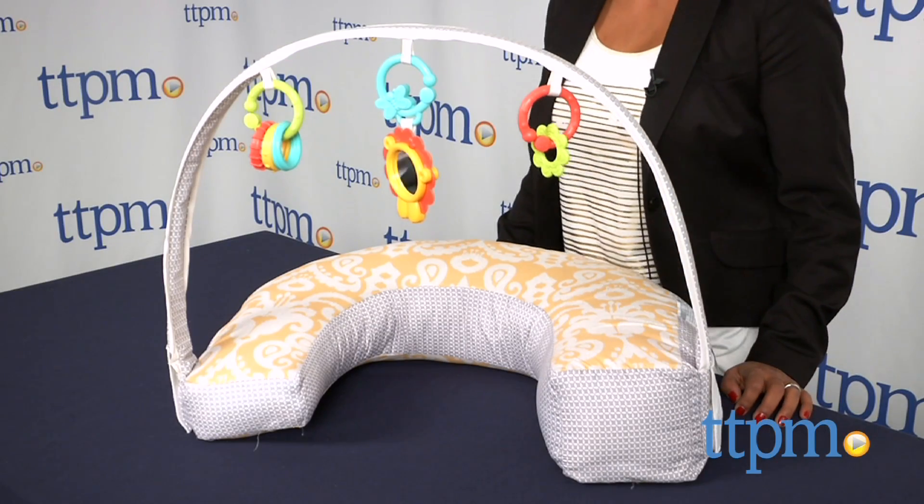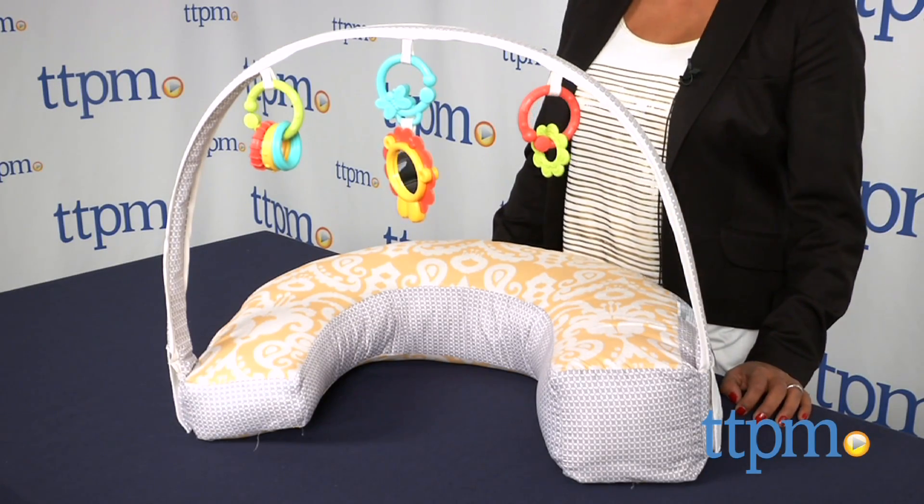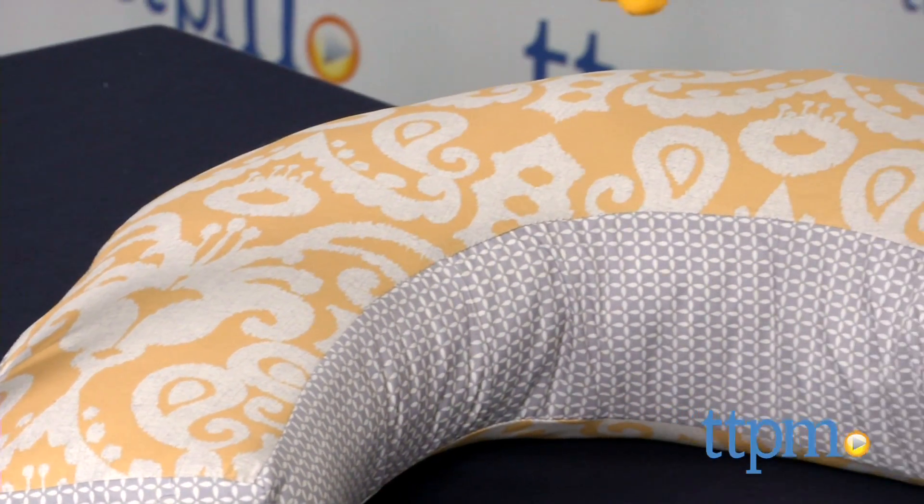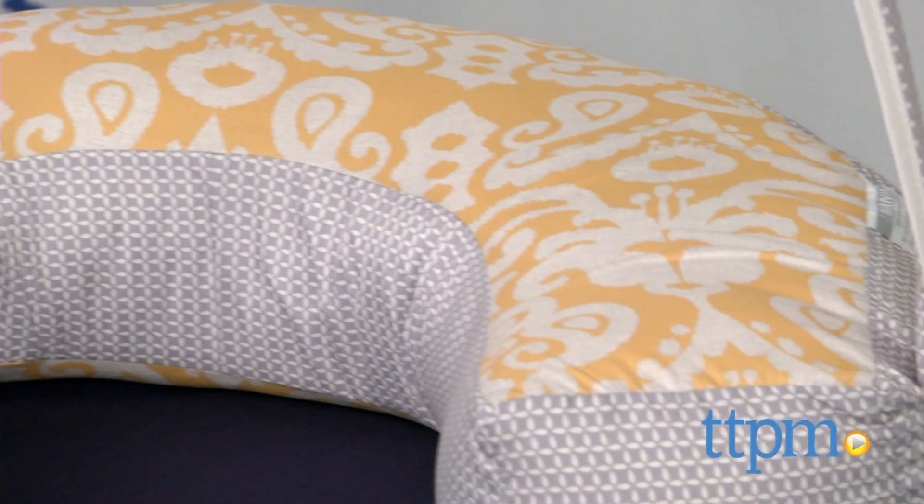Here we have the Perfect Position 4-in-1 nursing pillow. The first thing you notice is the great print which covers this nursing pillow. The yellow and grey is subtle, trendy and clean.